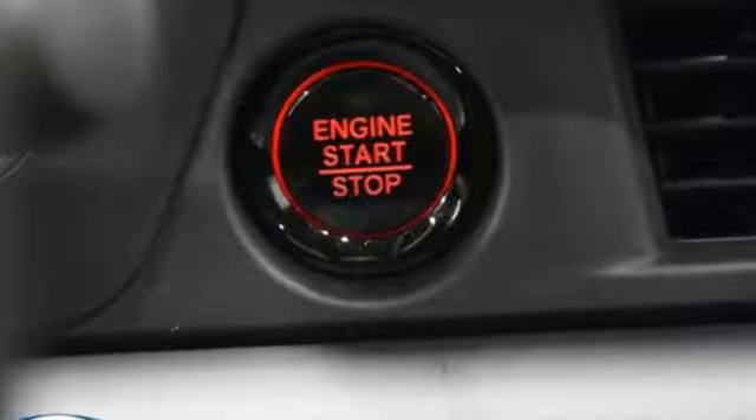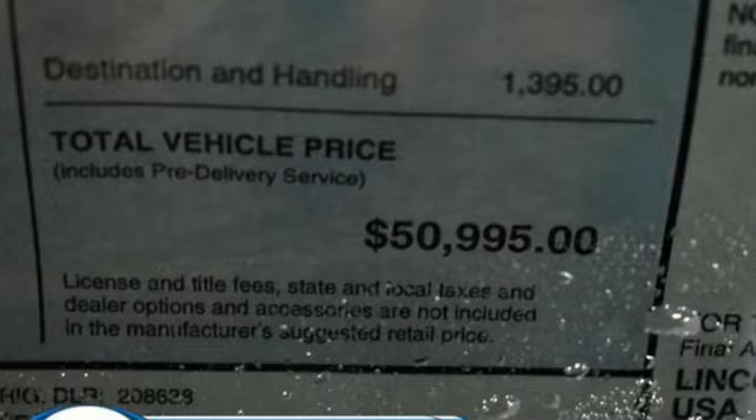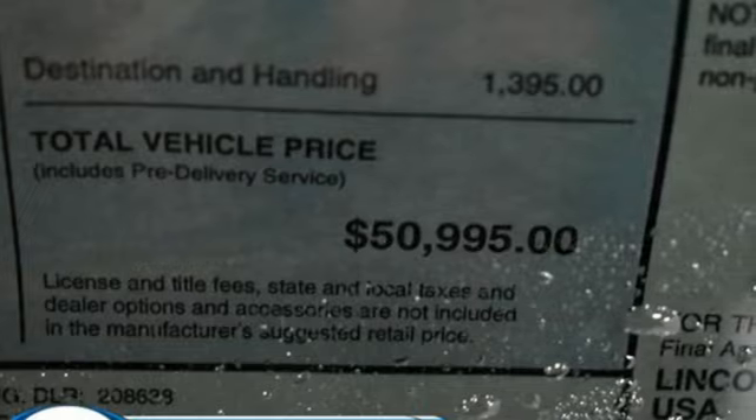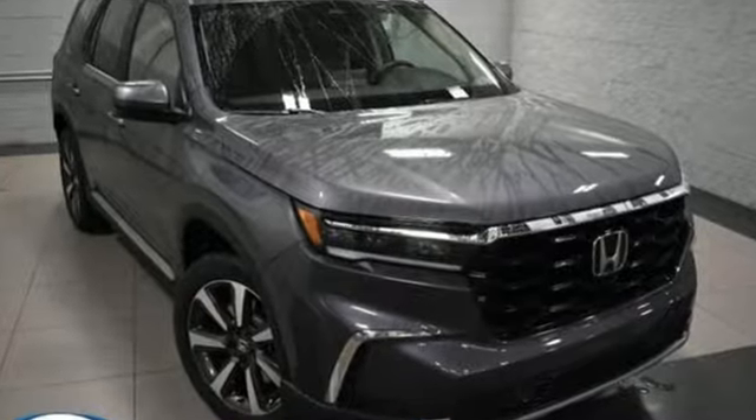Wi-Fi hotspot, streaming audio, hands-free liftgate, memory exterior door mirror settings, and V6 engine. Honda's created some of the most admired vehicles on the planet. Take it for a test drive today.